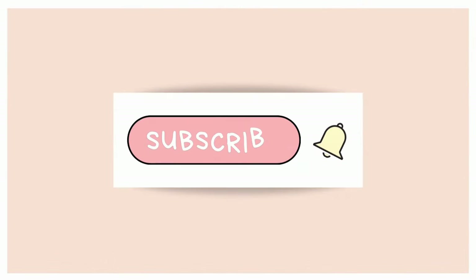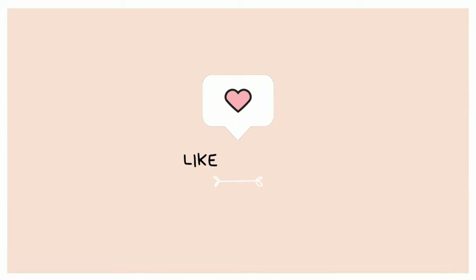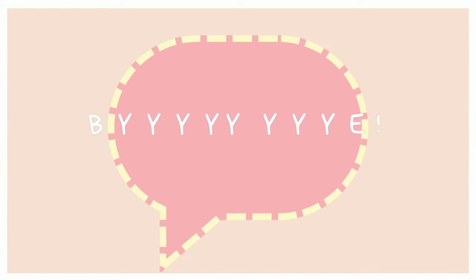I hope you enjoyed the content and tips today. Thank you for watching, do not forget to subscribe to the channel, leave your like, and comment what you think of the tips. See you later, bye!